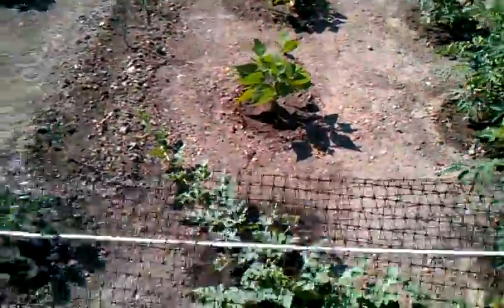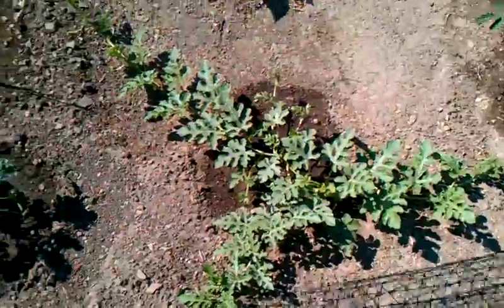I have some beans. My watermelon — they're starting to grow pretty good. I have a couple flowers on those.